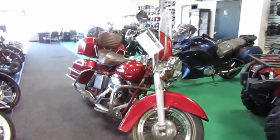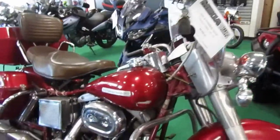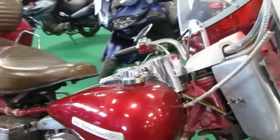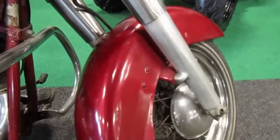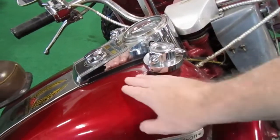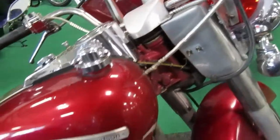1975 Harley Davidson FLH Shovelhead. The paint is kind of rough on it, got a couple dents here and there, some chipping and cracking in the paint — looks like maybe sun damage doing it.